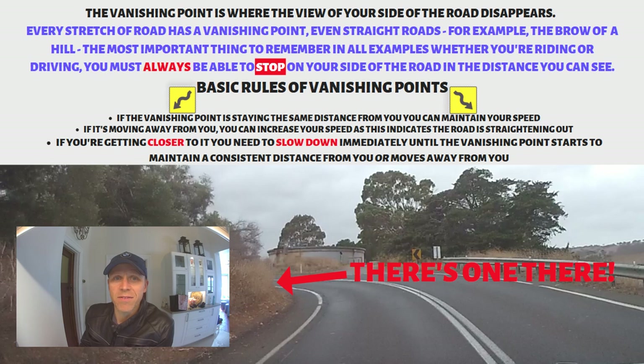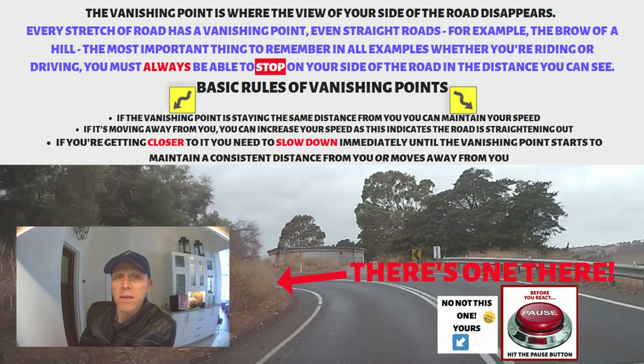We're going to do some two-wheeled intensive or advanced training in seven minutes. Now, vanishing points — it doesn't matter whether you're riding or whether you're driving. Same rules apply. A bend is a bend, a road is a road. This footage taken after a recent trip. You need to hit pause and read the screen. Absorb what it says and then come back at me. Hit play.